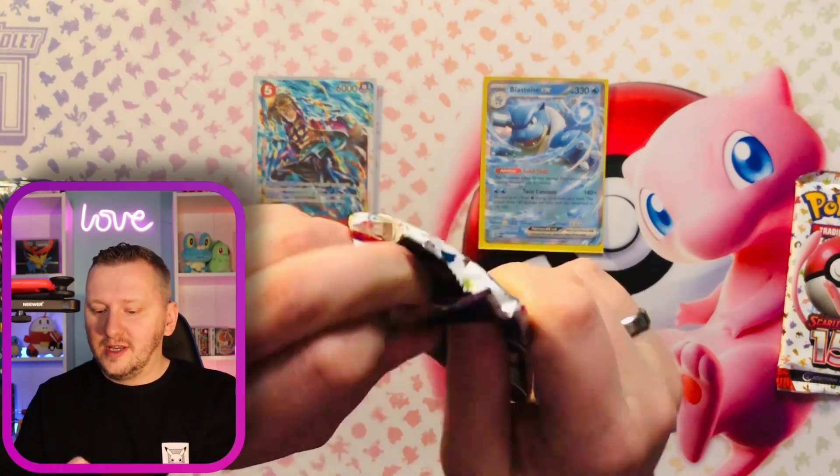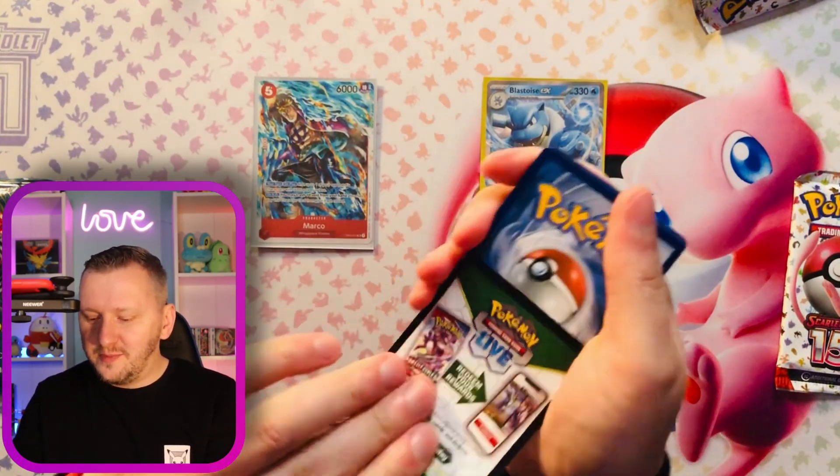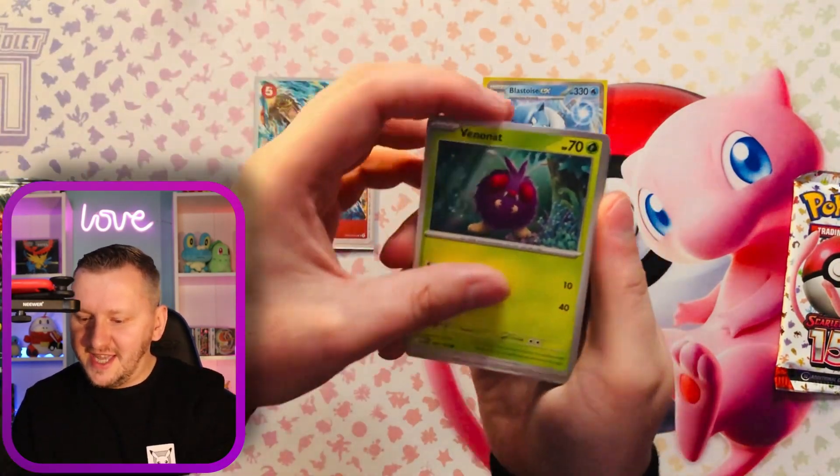And we have another Yotur. Let me know in the comments — did you finish the 151 set? Lots of people are finishing it quite swiftly. I did not pull many Charizards. But let's see what's in this pack.